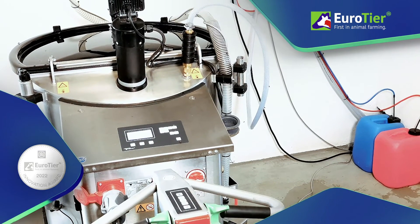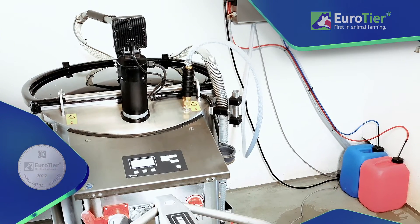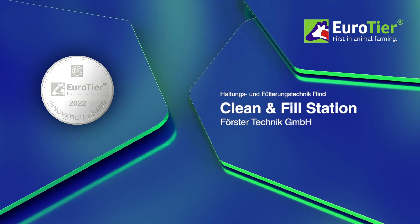The Clean & Fill Station rules out hygiene deficits almost completely and leads to significant labor time savings. For this, Förster Technik has been presented with the Eirotir Innovation Award 2022 in Silver.